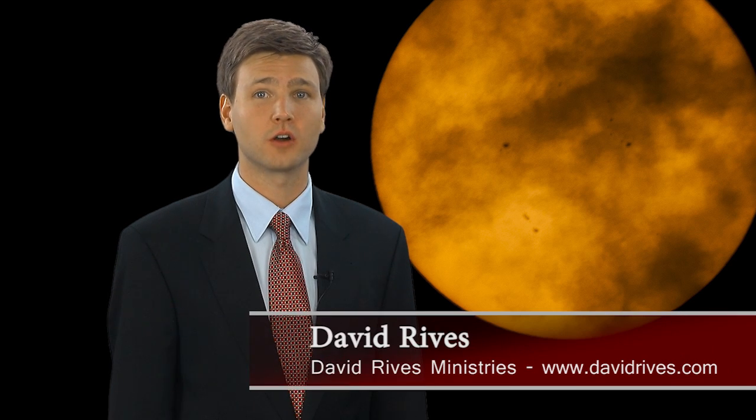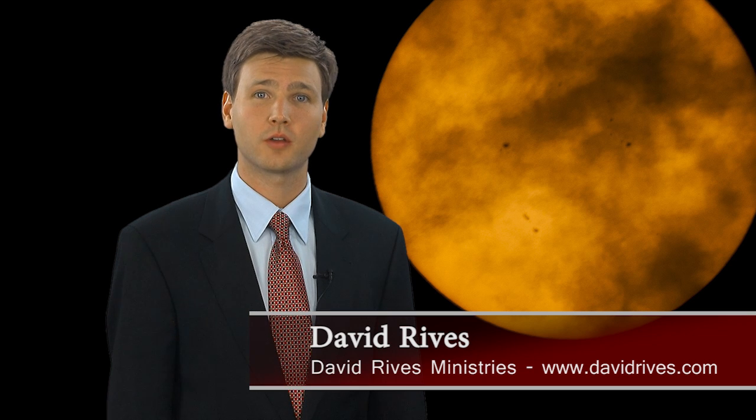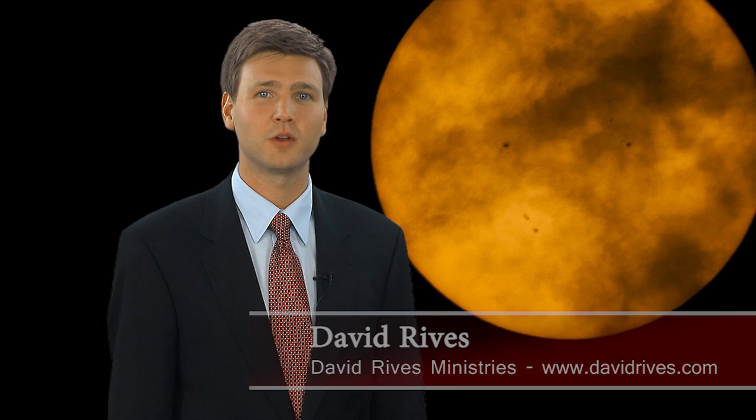There are countless stars in our galaxy and in the distant universe. Many are larger and more massive than our home star, the Sun. Given its close proximity to Earth, our Sun offers details that are easily visible with basic astronomical equipment. Let's take a closer look at a phenomenon known as sunspots.